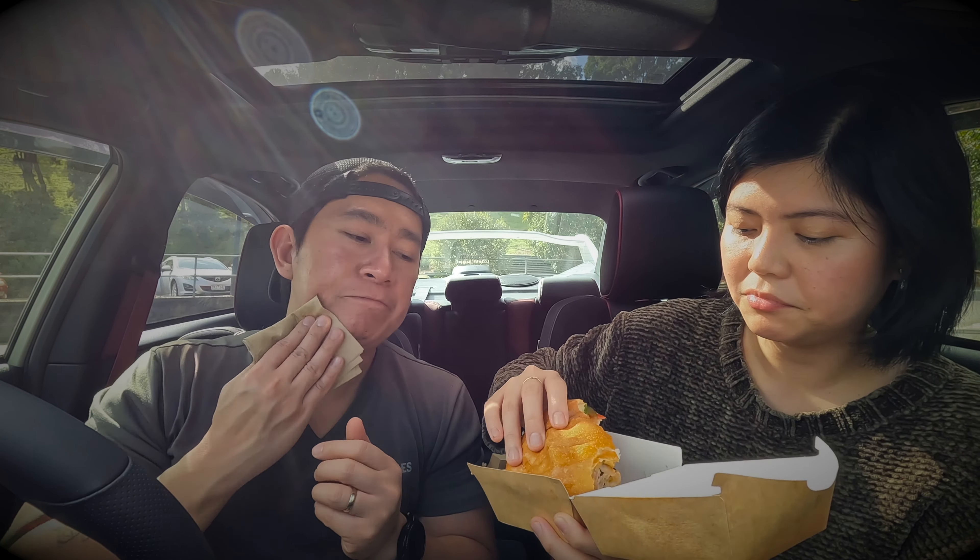This wraps up our second episode! Rankings time. For me, based on the four burgers, my number four is the classic house burger — just a normal simple burger. Third is the fish house burger. Second is Mr. Miyagi. And my number one pick is the Bad Boy burger, which was my first choice from the start — I'm more of a meat guy and the Bad Boy ticks all the spots for me.